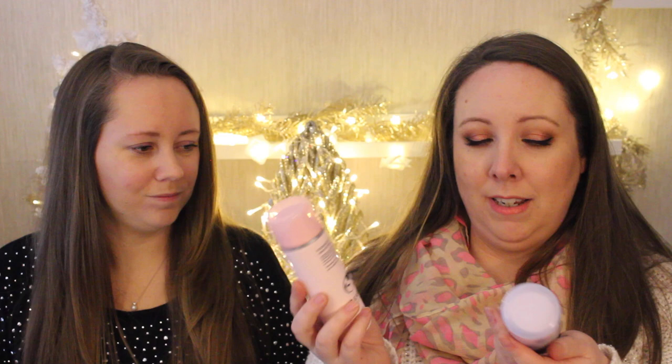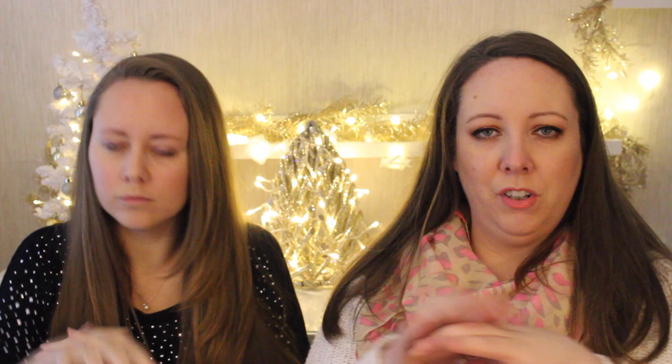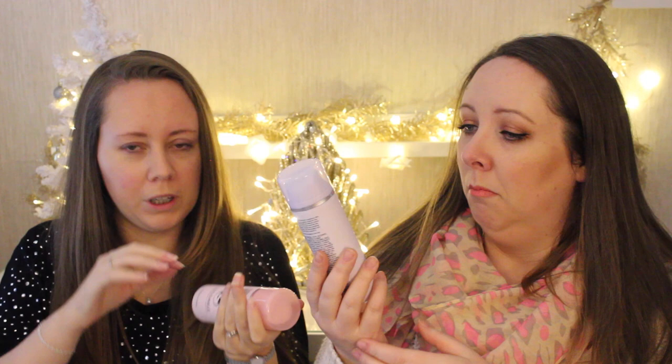Keeping on the Liz Earl theme, it's not often I'd recommend a hand cream worth 27 euro, but this stuff is gorgeous and my mom is obsessed with hand cream. One is rosemary and rock rose hand repair, and this one is lavender and basil hand repair — it comes in a pump rather than a squeeze tube. They feel and smell amazing on the skin, not greasy at all, and your hands feel properly moisturized. The scent is quite mild and just lovely.